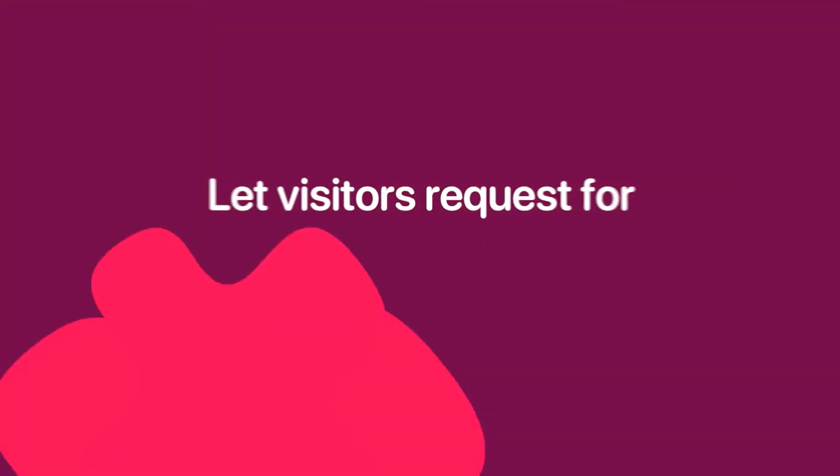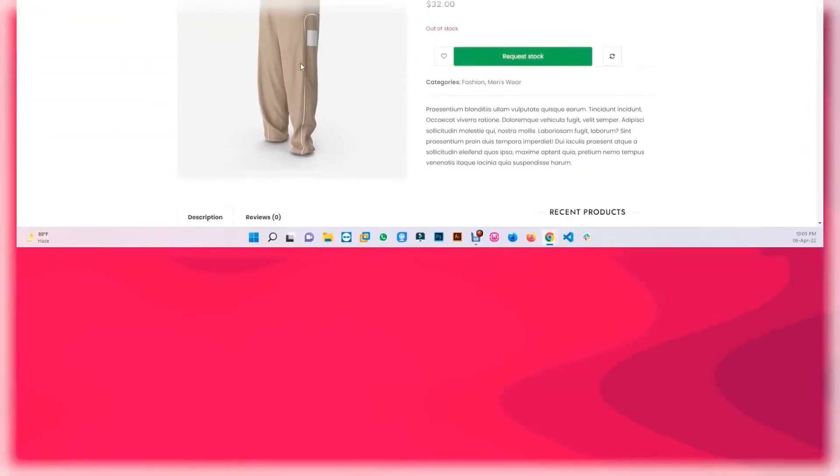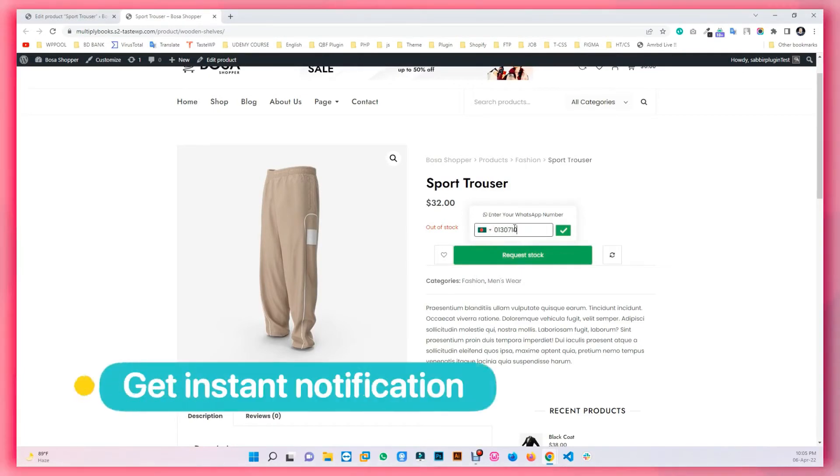You can let visitors request for out-of-stock products and notify them automatically. Just set your contact number and you will get instant notifications on your WhatsApp messages.